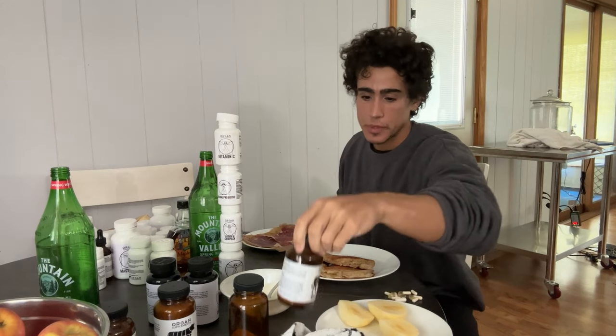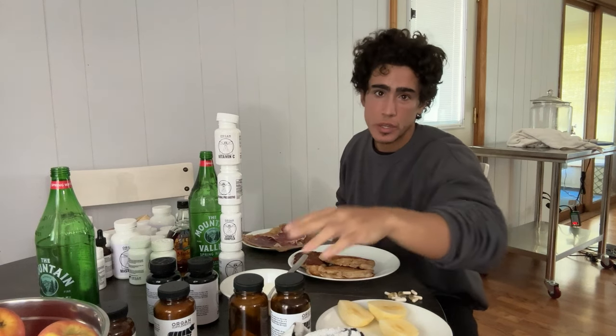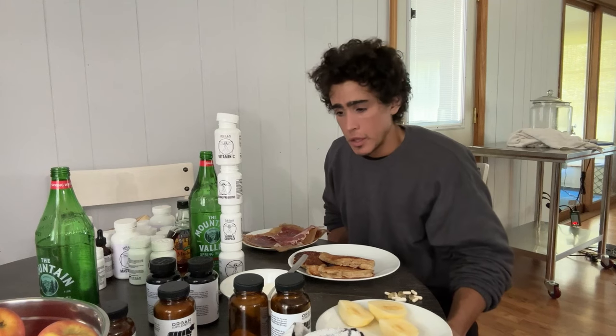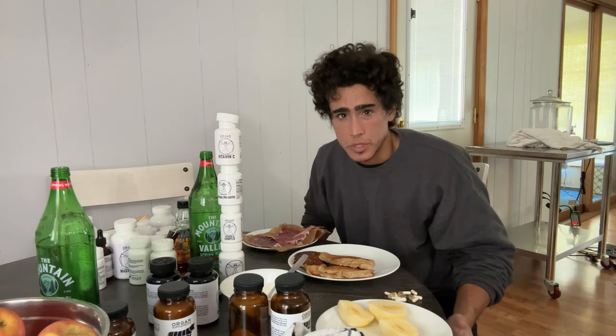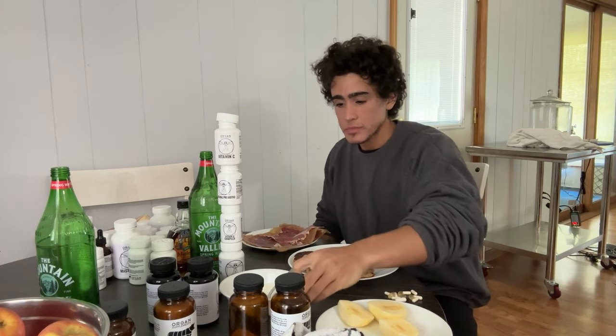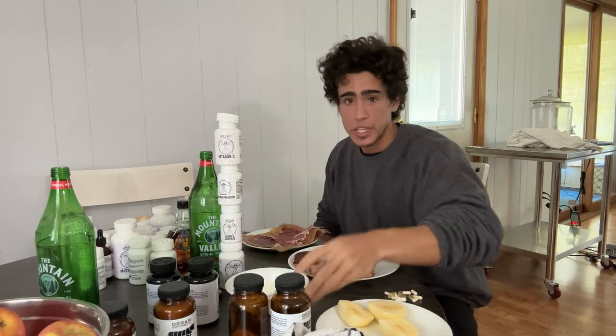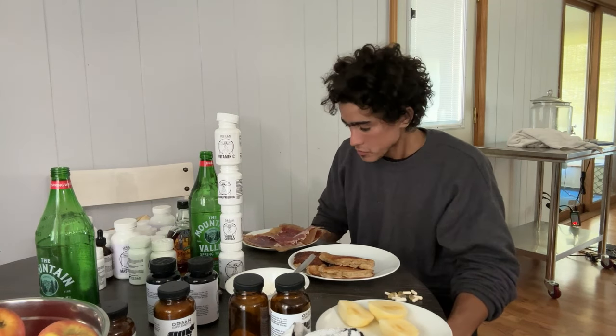And then we'll probably take some of the male virility supplement just for testosterone and energy, because in the state of liver toxicity in my current health state, your body doesn't produce an optimal amount of testosterone. So it's definitely needed. And then we'll wrap the meal up with some mastic gum, just to push the food through and keep the gut motility high. But that's everything.